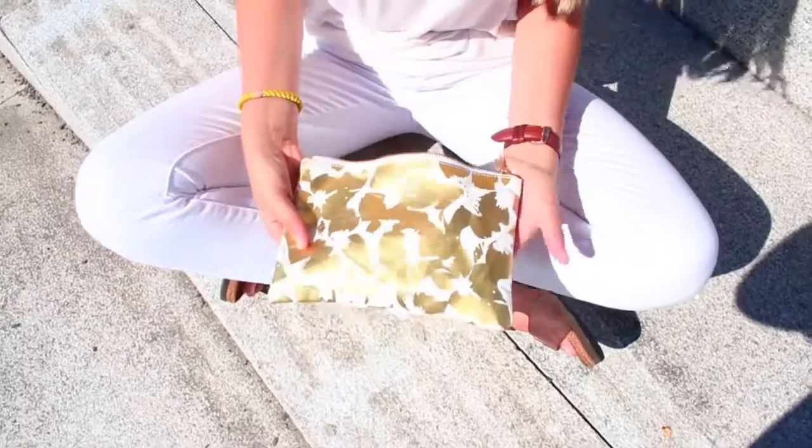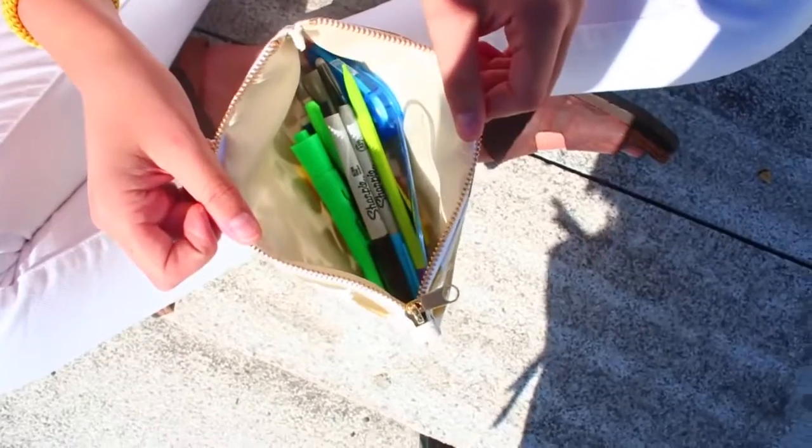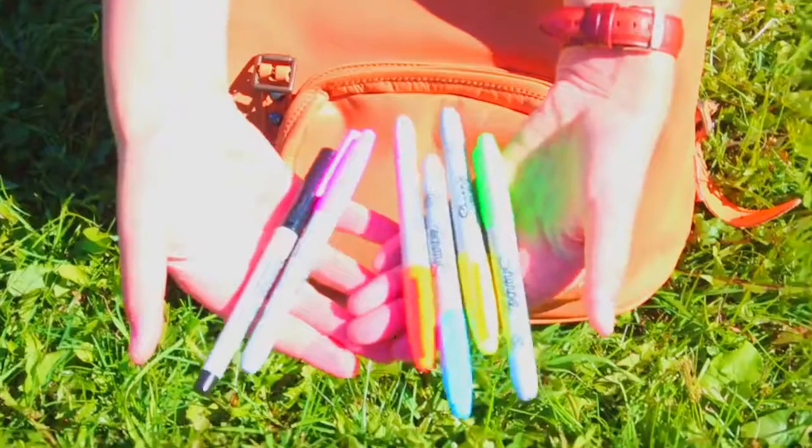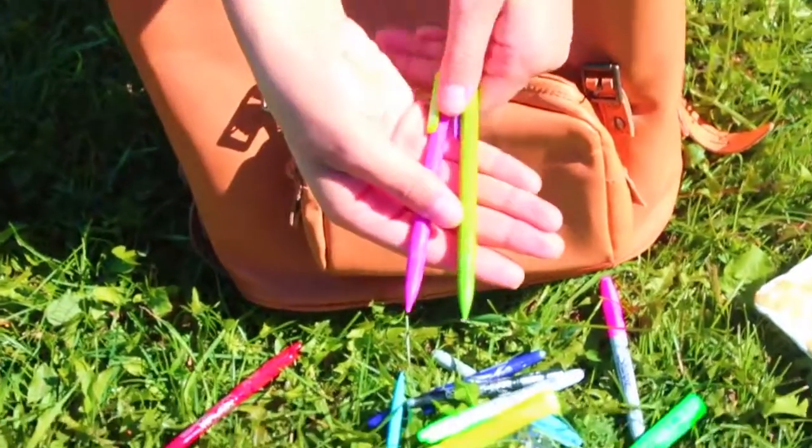This pencil case is from Target — it has gold leaves on it. Inside my pencil case I bring a couple of these erase pens, and this giant thing which is Tipex or Whiteout. I use this for my Sharpie pens and stuff — these are actually the neon Sharpies. I bring a couple of pencils with erasers on the back, so I also bring extra erasers. And lastly, some highlighters in my pencil case because they're a must.